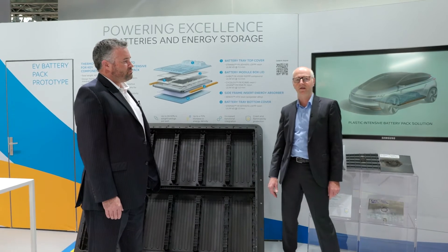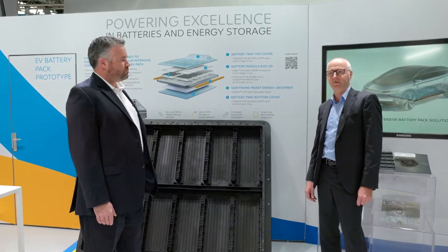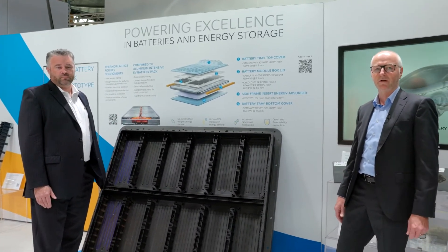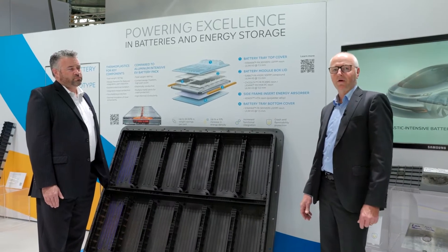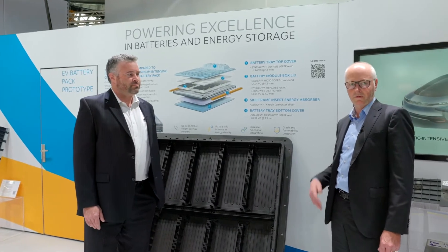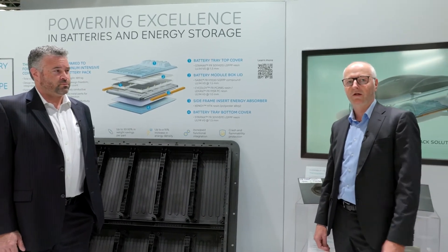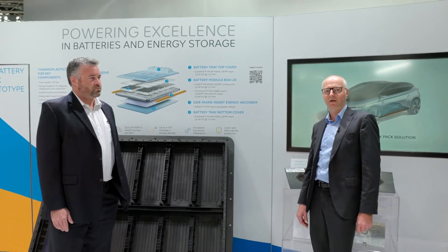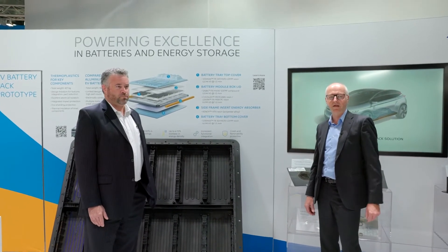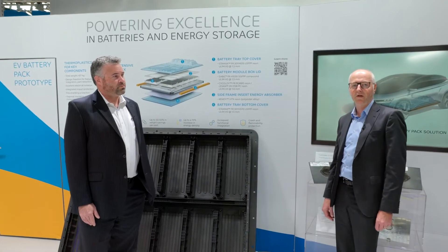This was very interesting for us to interact with our customers, and from that perspective it has been a very successful show. We're looking forward to developing further our materials to fulfill the requirements we receive from our customers, and we are really positively looking into the future to bring our materials into the electric vehicle battery pack space.